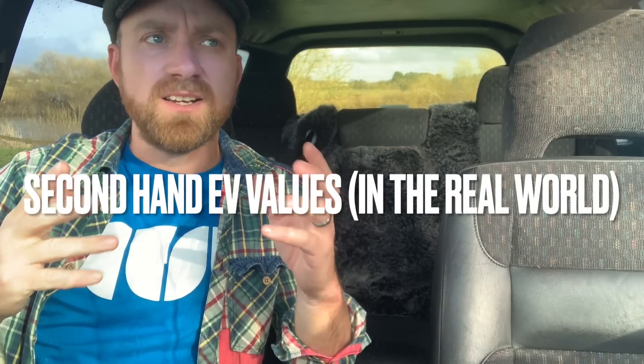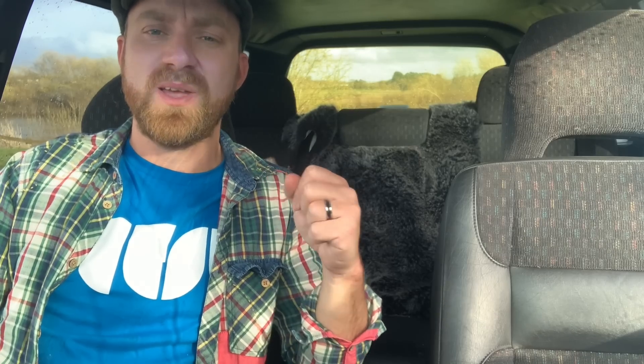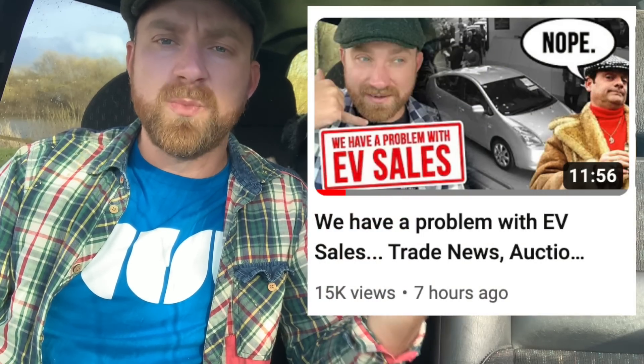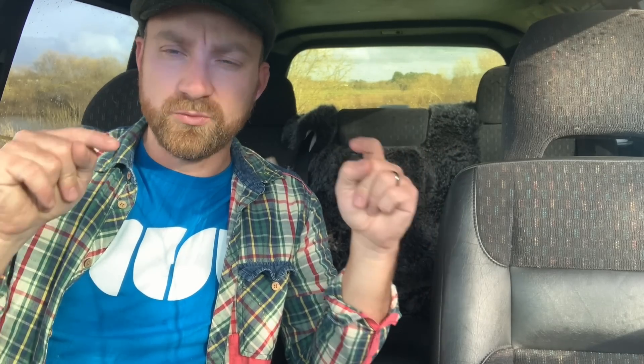Good afternoon. We are in the fading light of the sort of spring sunshine, the days are getting longer and things are starting to feel better. Earlier this morning I posted a video about EV sales saying that at auction these cars were absolutely bombing and nobody wanted to buy them, and then lots of you contacted me. So here's a little part two with some comparative values with cars that are actually for sale right now.